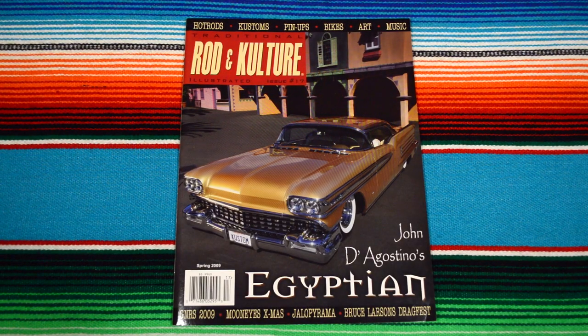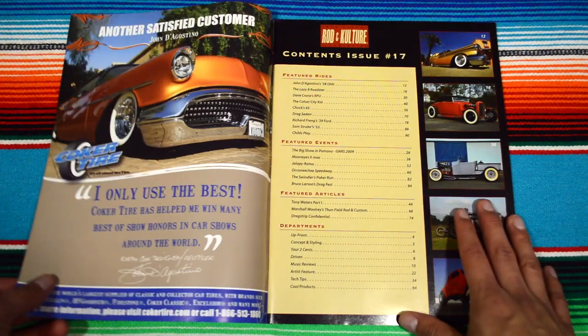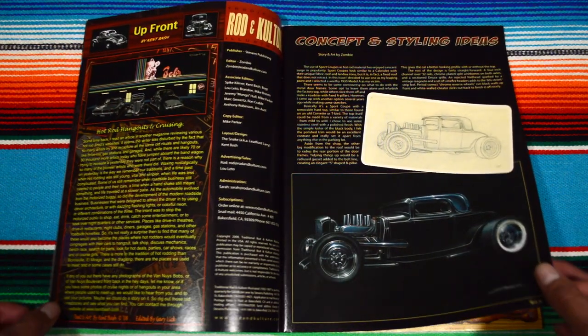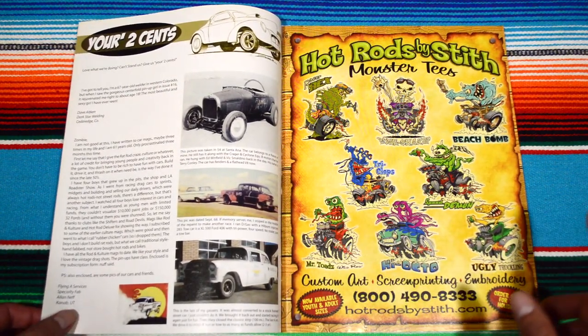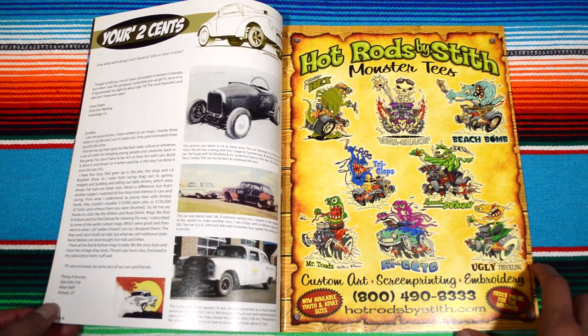Welcome back to Rotten Culture Illustrated Magazine, issue number 17 — The Egyptian. Let's get to it. Table of contents, letters to the editor. I really like this page only because of the graphic designs right here — the cartoony drawings are really cool.